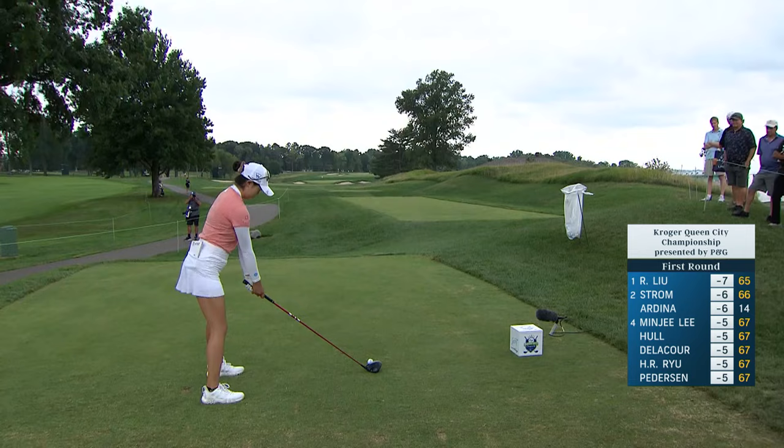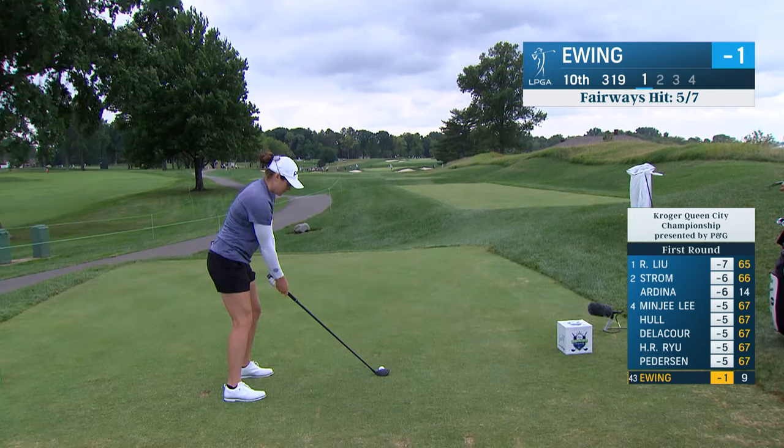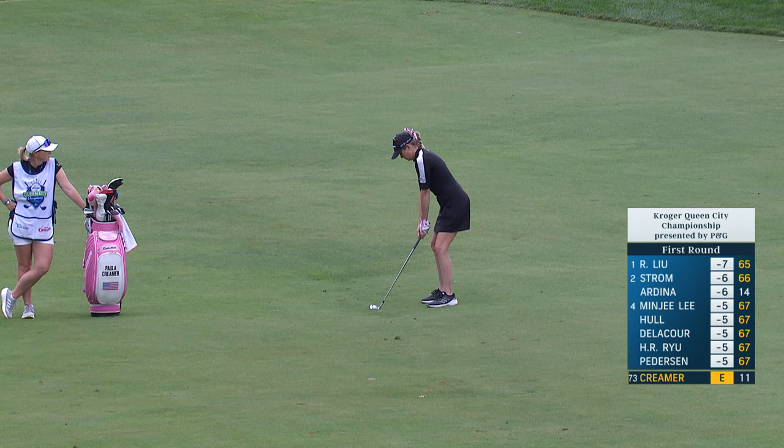Rip it on this one. There's a bunker that runs out on the very far bottom of this hole, but that's at 290. Just cleared that cross bunker and now in good shape. Thanks to our friends here at the Kroger Queen City Championship.